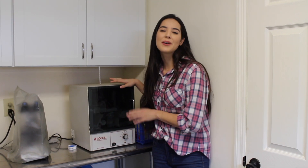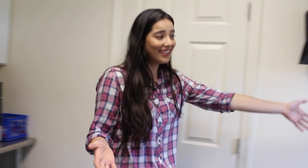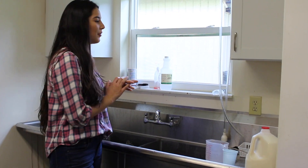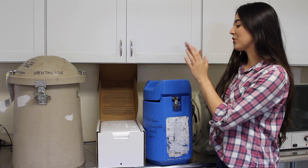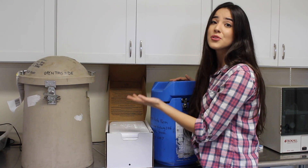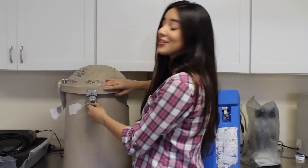Over here is the incubator, where everything that's temperature sensitive is stored. And over here is the sink — this is where everything gets disinfected and washed before being used again. These are all the shipping containers for the semen — there's three different kinds. This one is for the cooled semen, this is a different type of shipping container also used for cooled semen, and then this one is for the frozen semen, which actually looks super cool.